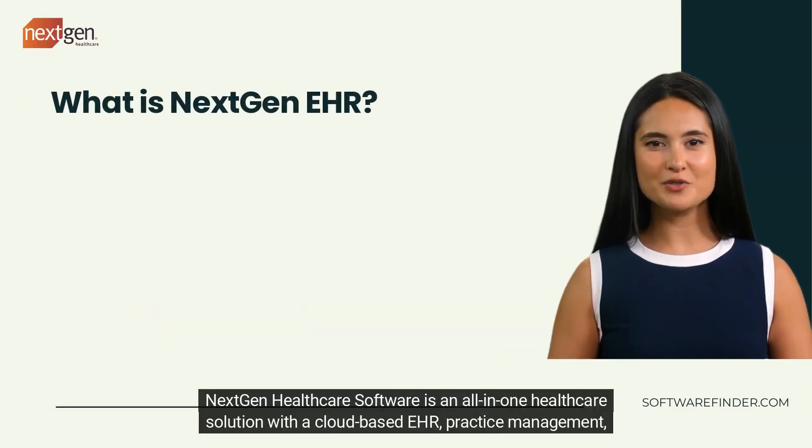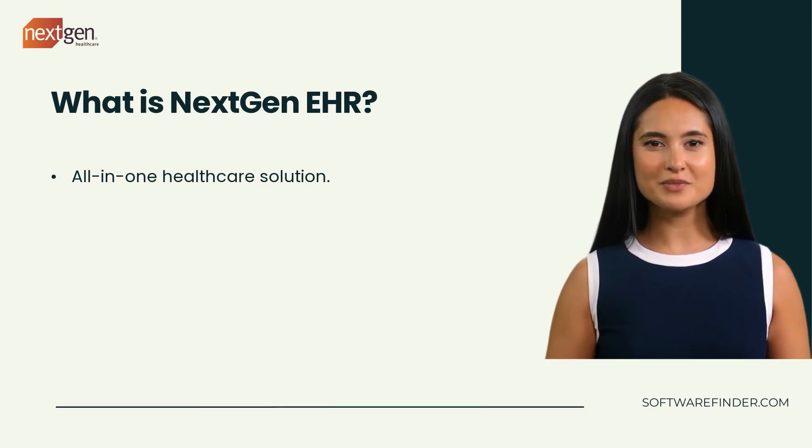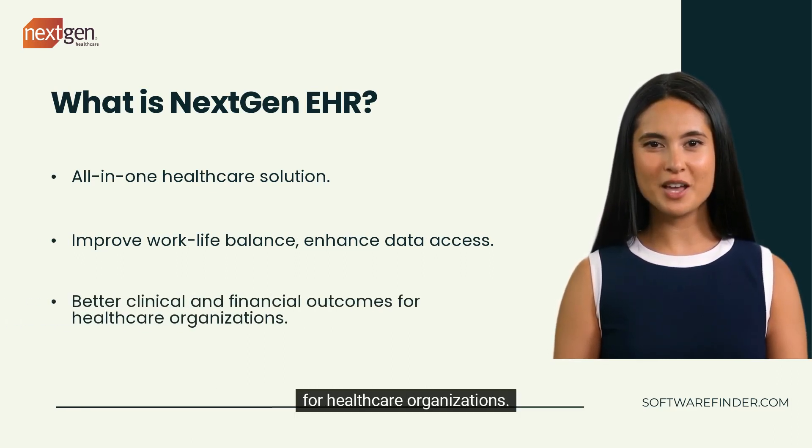NextGen Healthcare Software is an all-in-one healthcare solution with a cloud-based EHR, practice management, and patient portal. It aims to improve work-life balance, provide better data access, and enhance clinical and financial outcomes for healthcare organizations.